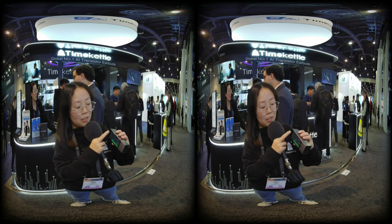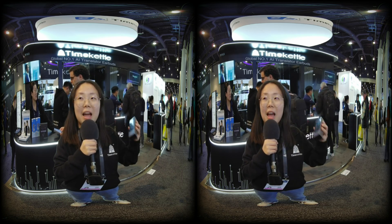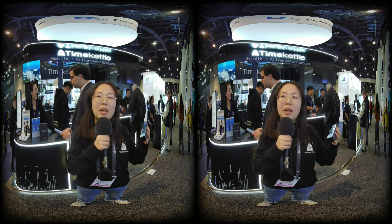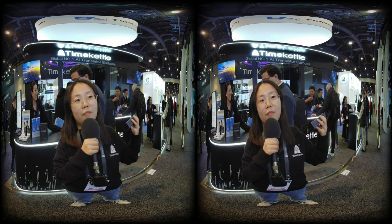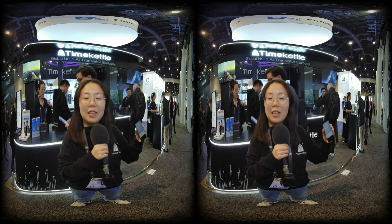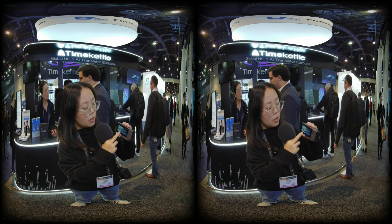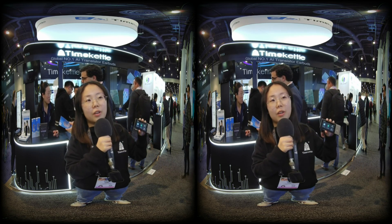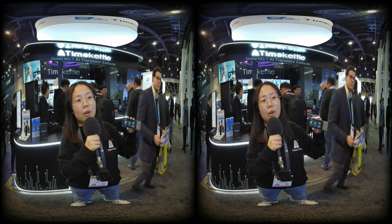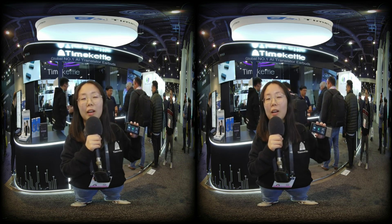This is great for business use, international families, or anyone who wants to talk with family members thousands of miles away. We also support multi-person, multi-language group meetings — up to five different languages for up to 20 people in the same meeting.